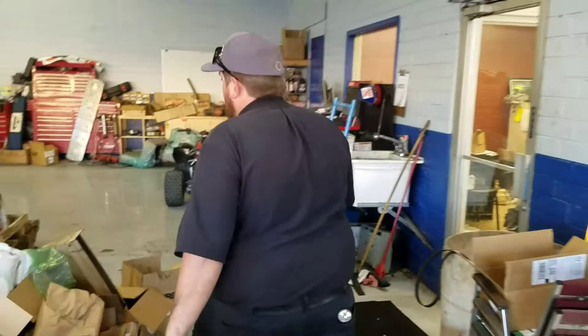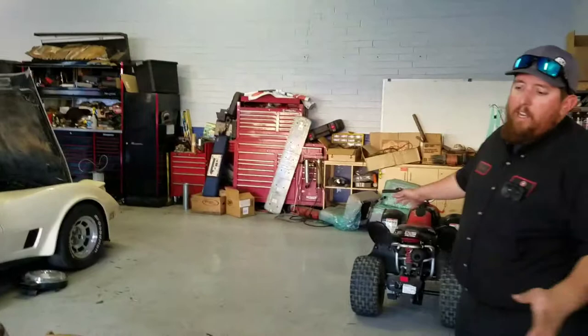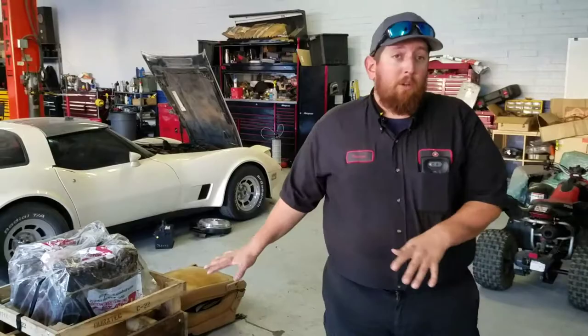So here's our parts area. Definitely cluttered — this is one of the biggest issues we have in the shop. This area back here, eventually we want to build an actual parts area, but that mix between money and time and back and forth, we haven't really got there yet, so hopefully we get that under control here soon.